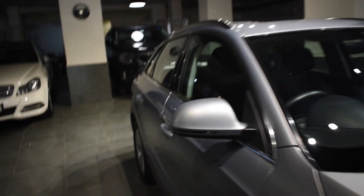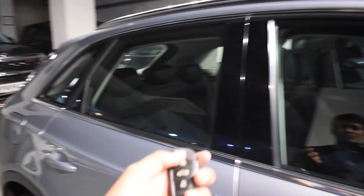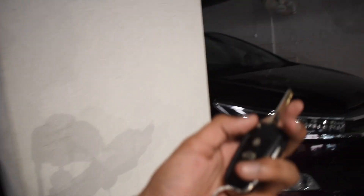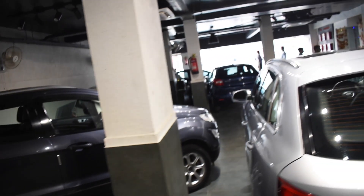Before getting in, let me show you the key of the car. One thing is a bit disappointing — because this is an Audi, the key could have been better. But I think for the Premium Plus variant, this is the key. You also get rear wiper and rear defogger. Now let's get into the car.